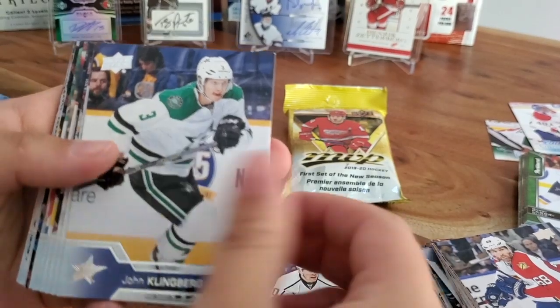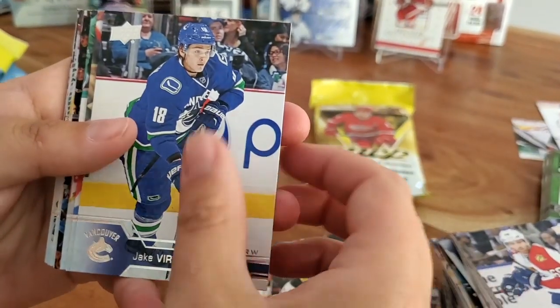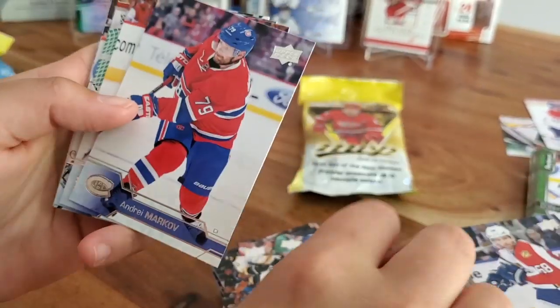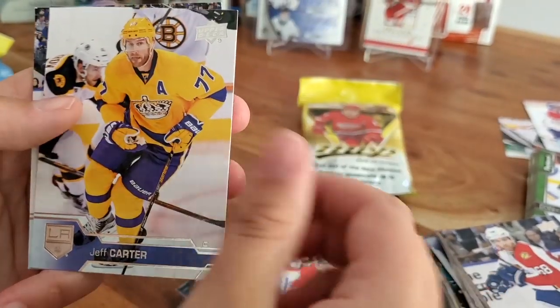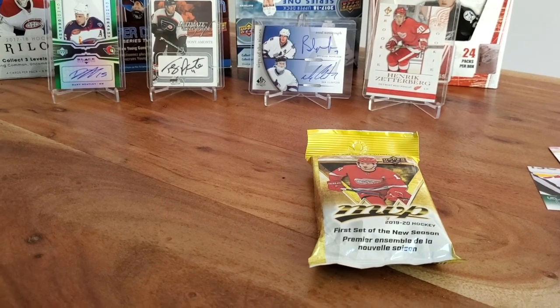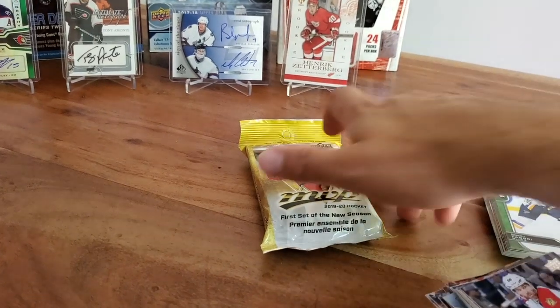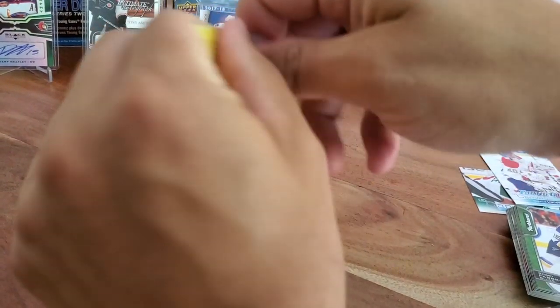Henrik Zetterberg, Tanner Pearson, John Klingberg, Cam Atkinson, Artem Anisimov, Ryan Spooner, Jake Virtanen, Daniel Girardi, Alexander Steen, Brad Marchand, Andre Markov, Mikhail Backlund, Matt Murray, Patrick Kane, Jeff Carter, Dylan Larkin. Wow - three Jeff Carters in those beautiful yellow jerseys. Well, we didn't get a single Matthews. We got one Young Guns canvas out of those five packs. I don't know about the value on that, but it's happened. Auston Matthews' potential was just not our day.